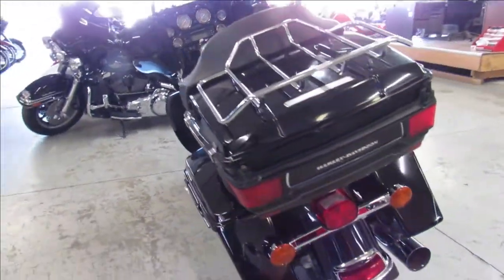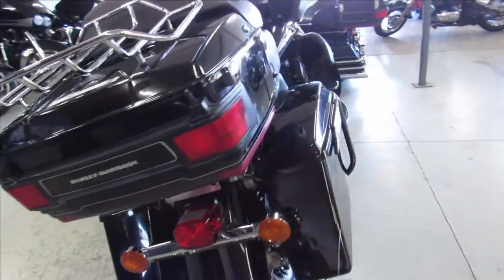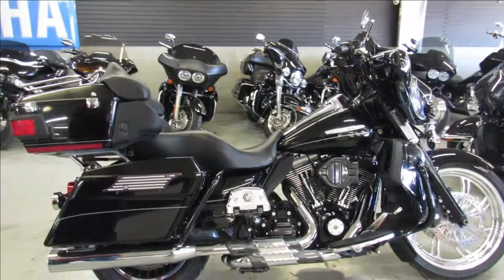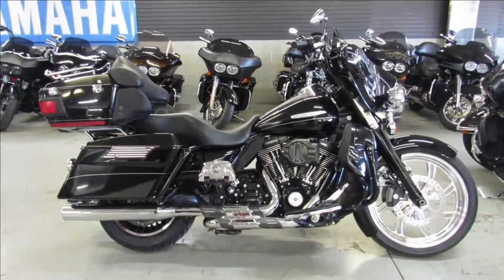2011 Limited for sale here. They've got guaranteed financing, leasing programs, layaway programs — your trades are always welcome. Give us a call at 810-648-9500.